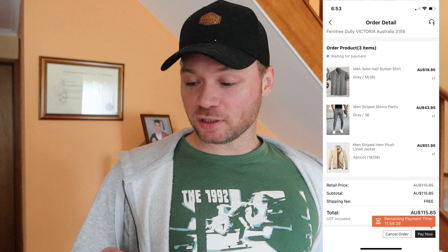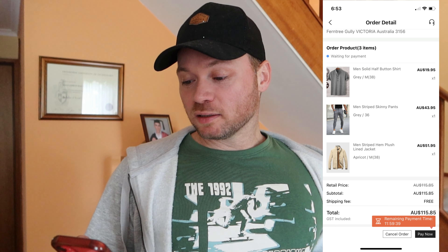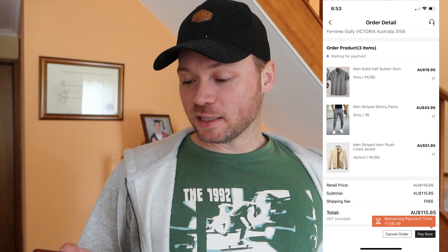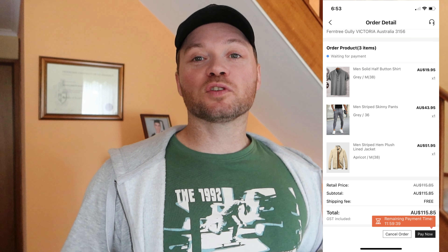What we're going to be unveiling today is the men's solid half button shirt — $19.95 Australian dollars. The men's striped skinny pants in gray — $43.95. And then the men's striped hem plush lined jacket — $51.95. When you compare the prices of these three items to my initial purchase from Shein, this is higher up the scale, so it's a bit more expensive.